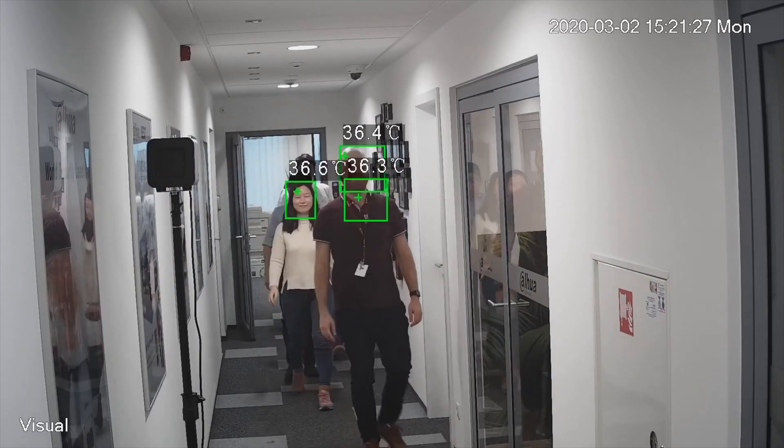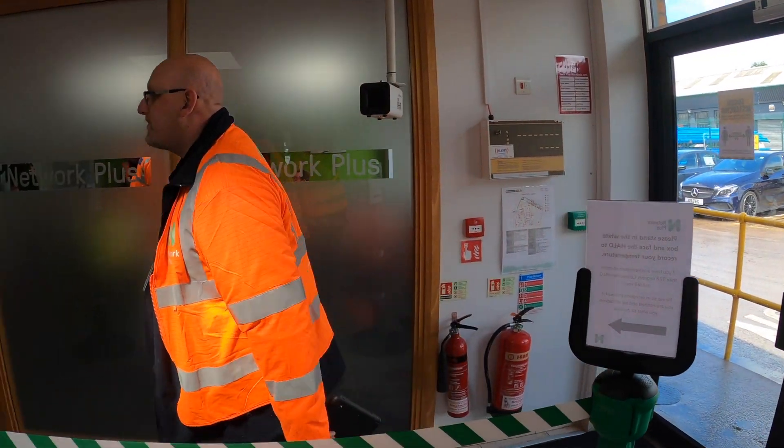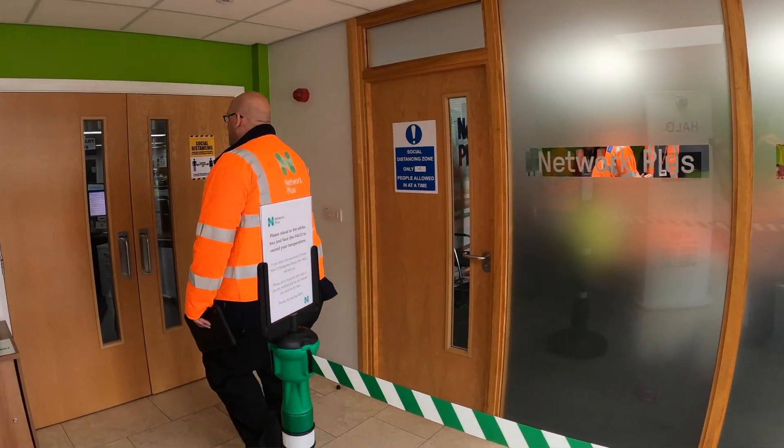A high temperature would be the first indication that you could be suffering from the virus. The device is capable of measuring up to 30 people per second. It's a very quick process, so as long as people are walking through in a steady stream in a specific spot, it will take and record that temperature.